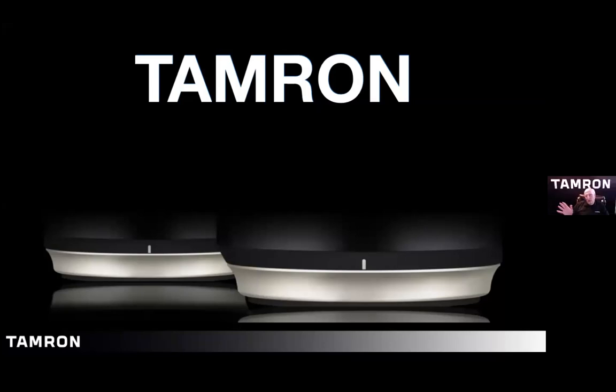Without any further ado, I will turn it over to Armando to talk about sports. Hello everyone. My name is Armando Flores, and I'm a national tech rep for Tamron USA. We're going to be talking about sports today.